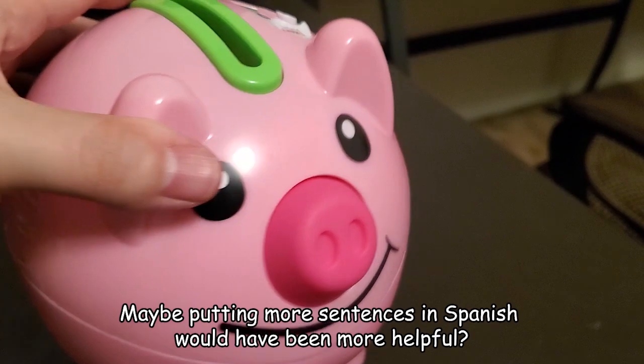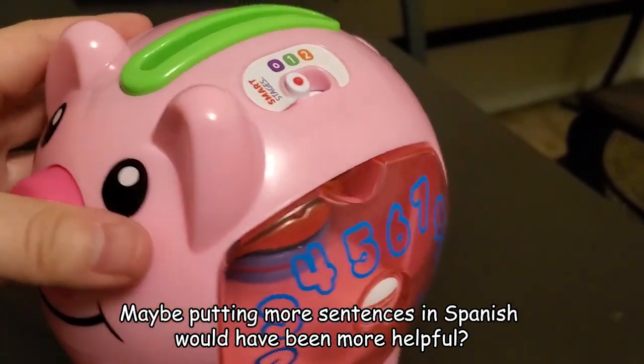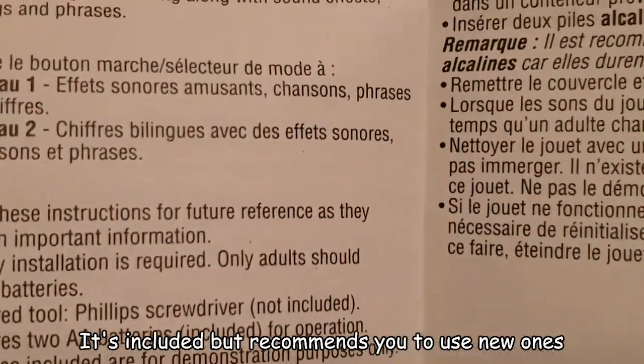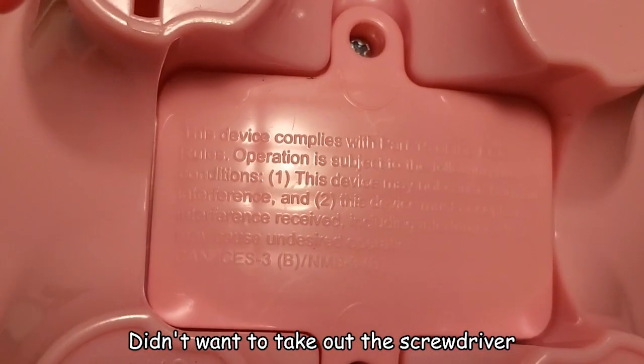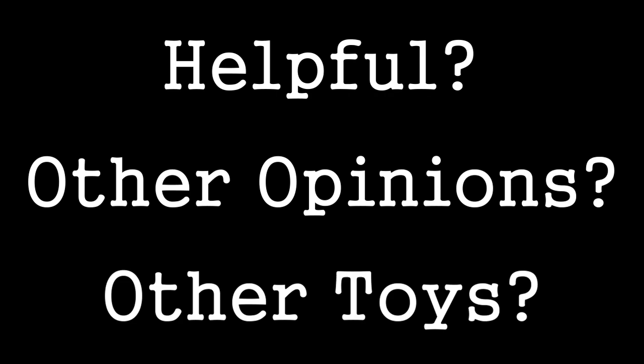Maybe putting more sentences in Spanish would have been more helpful. Oh yeah, you need double-A batteries — they're included but the package recommends using new ones. Mine worked fine without changing them; I didn't want to take out the screwdriver. Was it helpful? Got other opinions? Are there other toys you want me to review?